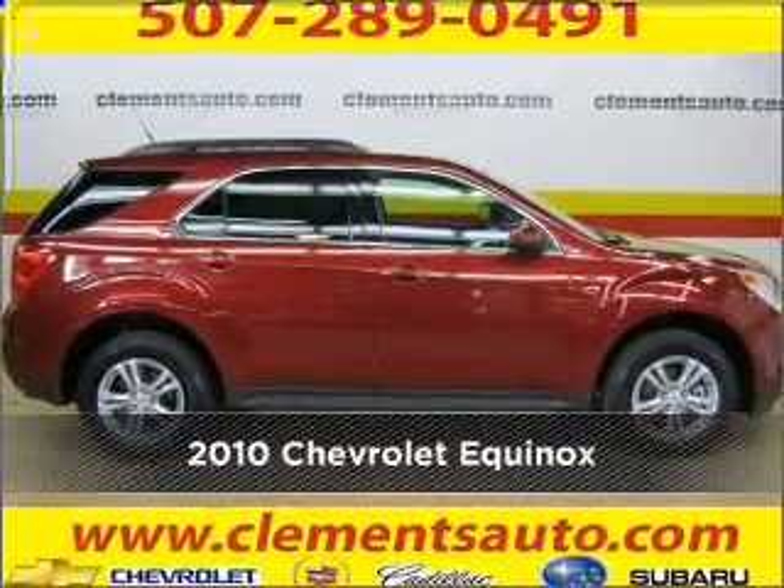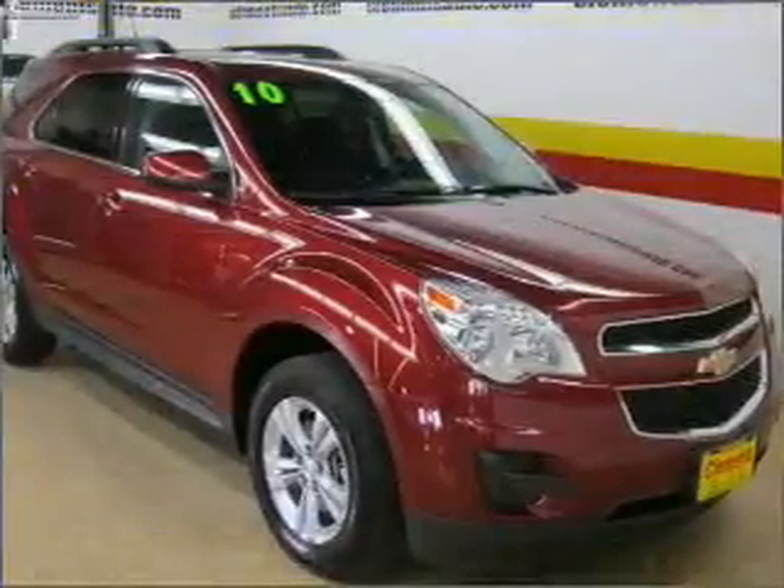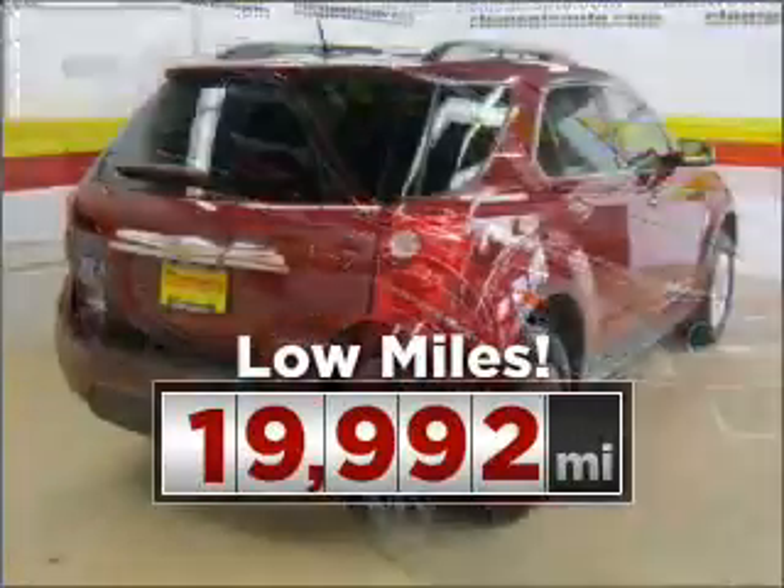Meet this 2010 Chevrolet Equinox. Your search stops here with this ideal auto. Purchasing this low mileage vehicle is a smart choice for the long term.